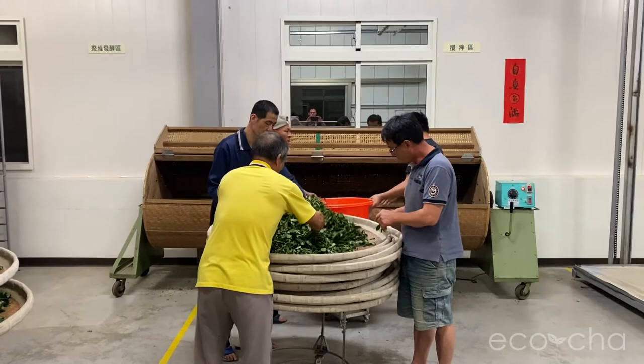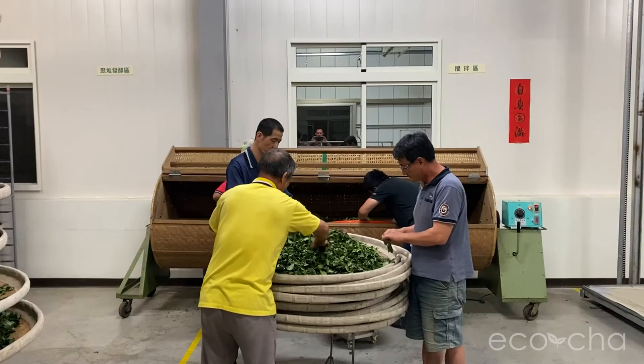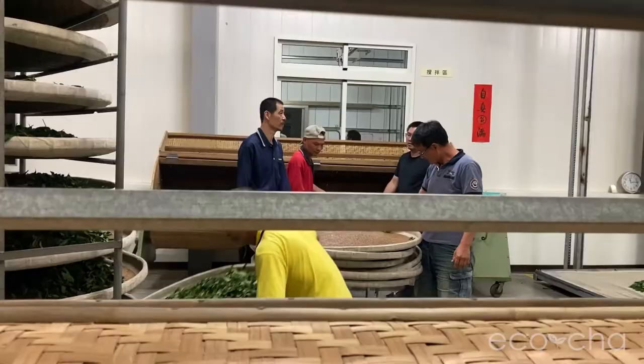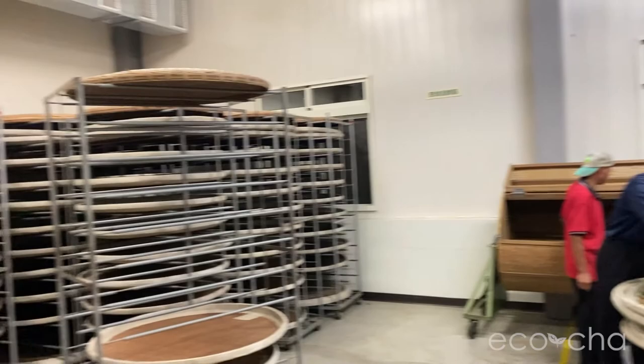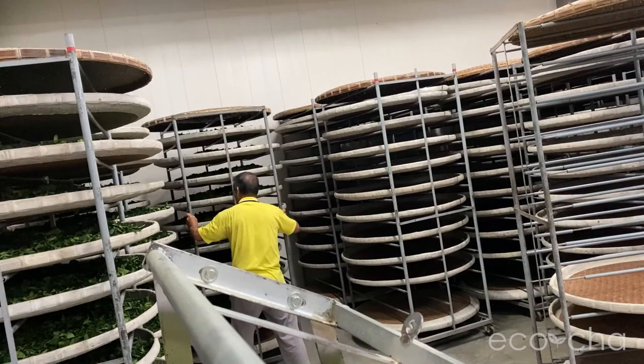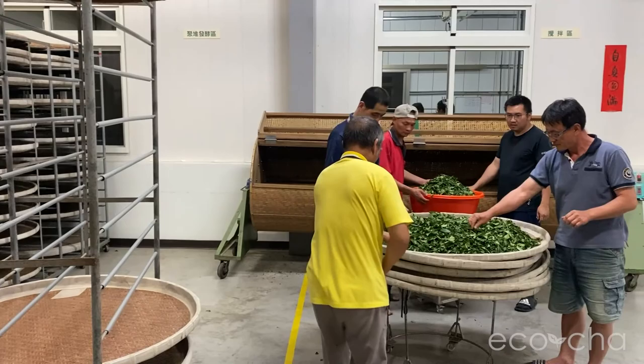We've learned a lot over the years of just coming up and loitering in the factory and observing. Being able to touch and smell the leaves as well as visually observe their condition is really what's necessary to get a sense of the meaning of oxidation and what they are aiming for in this very labor-intensive process. It's an extensive amount of time that goes into manipulating these leaves before they are fully cured.